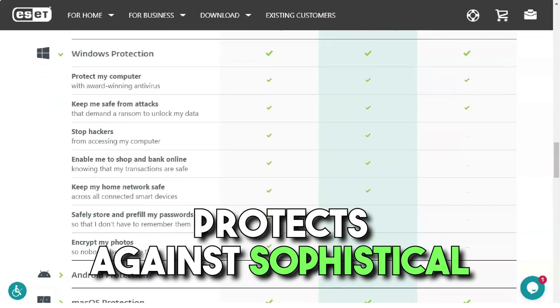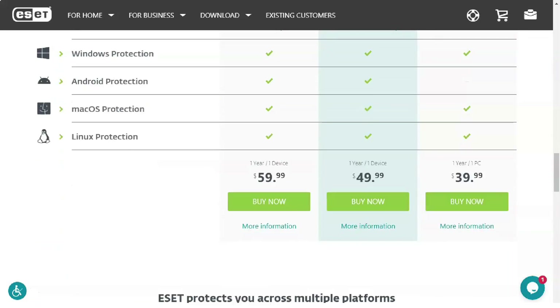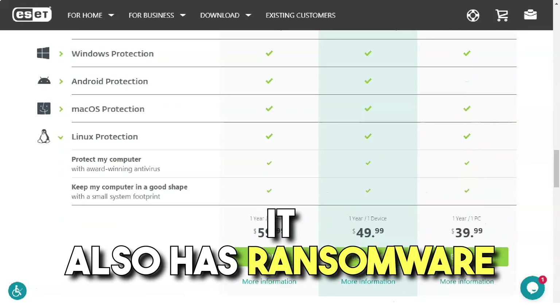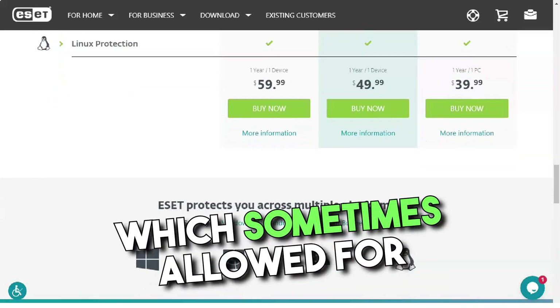NOD32 antivirus protects against phishing attacks, sophisticated exploits, BIOS and UEFI attacks, and scripted instructions. It also has ransomware protection and game mode, which are sometimes reserved for premium antivirus products.